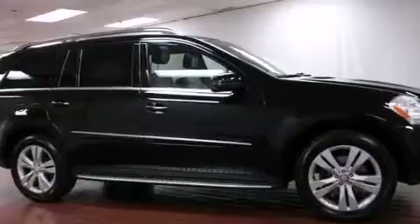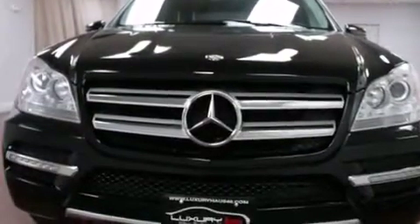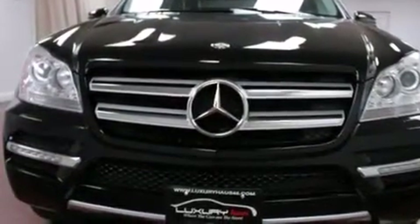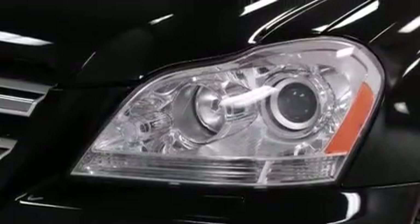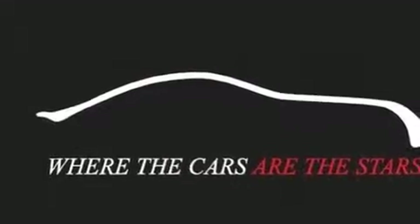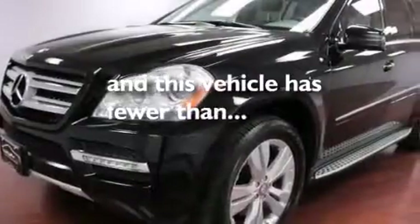The following features are also included: cruise control, full power accessories, a rear window defroster, interior wood trim accents, side curtain airbags, latch-ready child seat anchors, rear seat child-proof door locks, rear impact crumple zones, a rear window windshield wiper, and this vehicle has less than 36,000 miles.